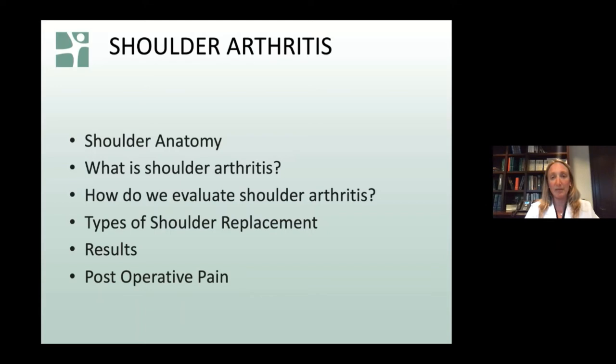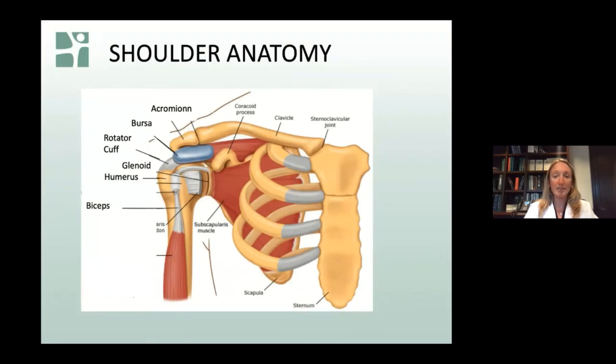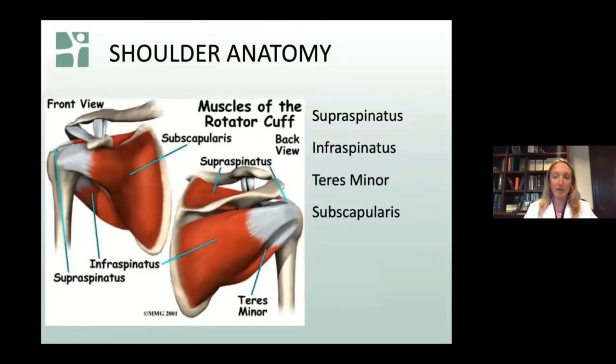The types of replacement we may do are based on the problems in the shoulder, results, and postoperative pain. When we look at the shoulder joint, there's a ball and a socket — the two main components we're looking at when talking about arthritis. There are also tendons around the shoulder, and the main tendons we're concerned about in total shoulder replacement are the tendons of the rotator cuff — four tendons: one in the front called the subscapularis, the supraspinatus on top going over to the side, and two in the back. These tendons are necessary to do a total shoulder replacement — if they're not functioning, we cannot do a standard total shoulder replacement.